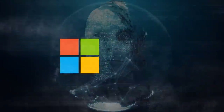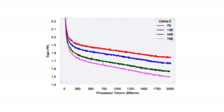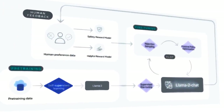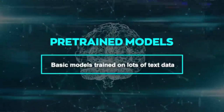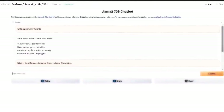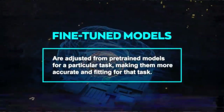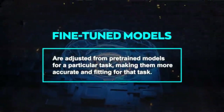Llama 2 is actually a collection of large language models with different sizes and capabilities. There are two main types: pre-trained models and fine-tuned models. Pre-trained models are basic models trained on lots of text data — they can produce text in various areas but aren't tailored for a specific purpose; think of them as all-rounders. Fine-tuned models are adjusted from pre-trained models for a particular task, making them more accurate and fitting for that task — they're like specialists.